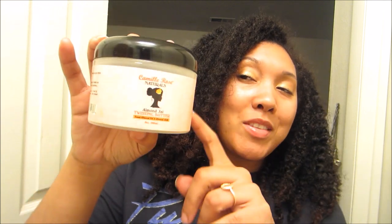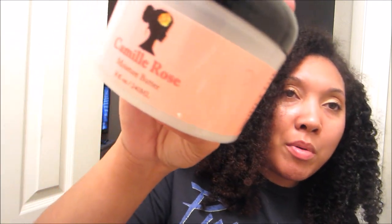The Camille Rose Almond Jai Twisting Butter — the formula has definitely changed since this original packaging version came out. The Almond Jai Twisting Butter was one of my favorite products for a really long time, and I just need to try the new version. From what I've seen I'll probably like it just as much. Continuing in that vein is the Camille Rose Moisture Butter — another awesome product from them, also changed. It's a lighter version of the Almond Jai and makes a really good leave-in conditioner.